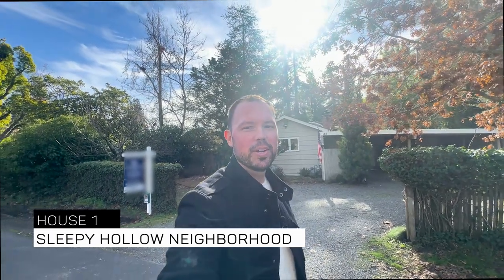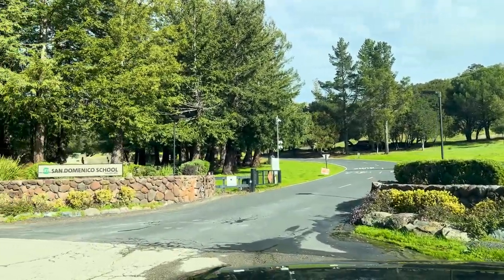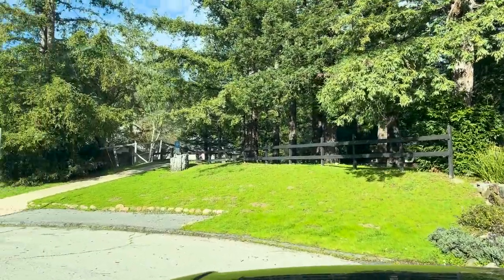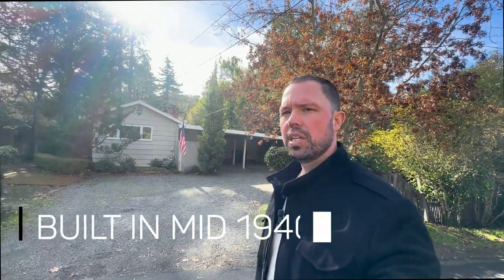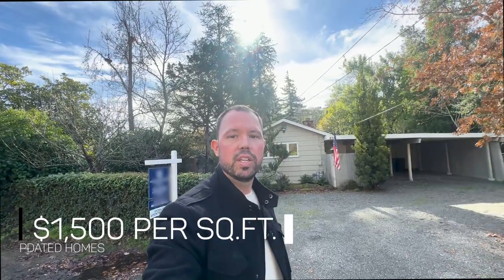We're at our first stop of the day. This home is a three-bedroom, two-bath, 1,454 square feet, listed at $1.45 million, right here in the highly desired Sleepy Hollow neighborhood, which is accustomed to larger flat lots. You have a private school, San Domenico, just a few steps away, which is certainly appealing for families. These homes were built in the mid-1940s; a lot of them have been updated, but this one particularly has not, which is why it's priced at $1,006 per foot. Updated homes in the area can go up to $1,500 per foot.